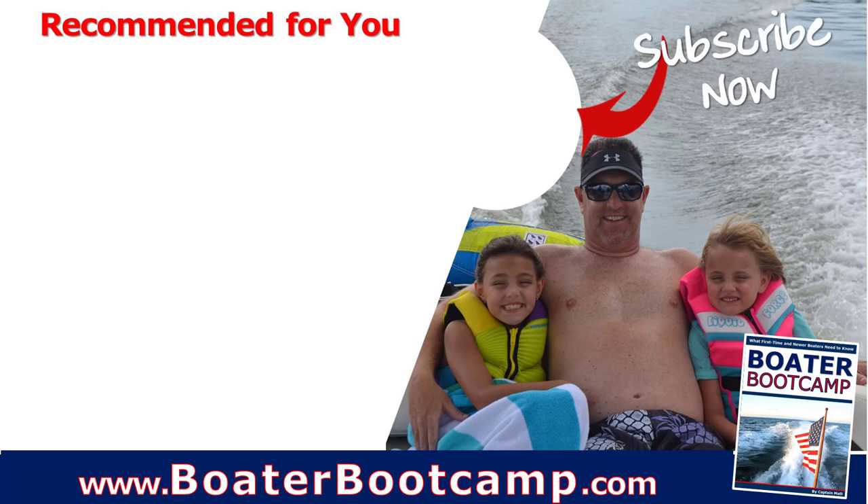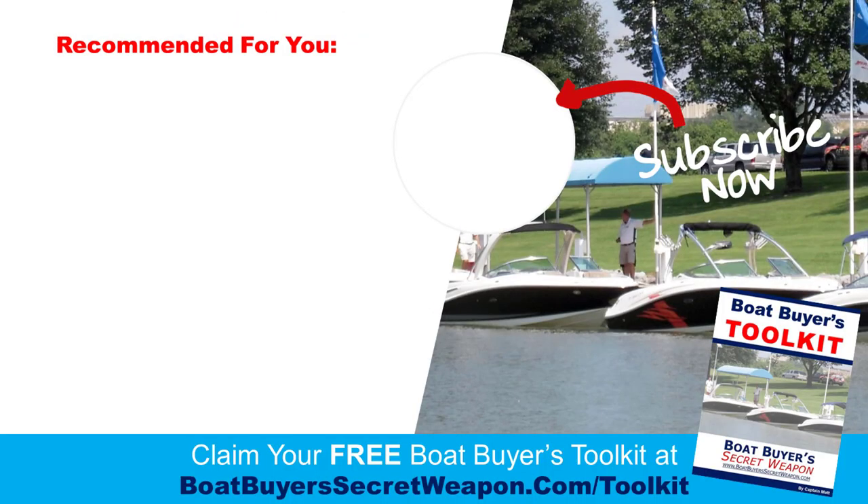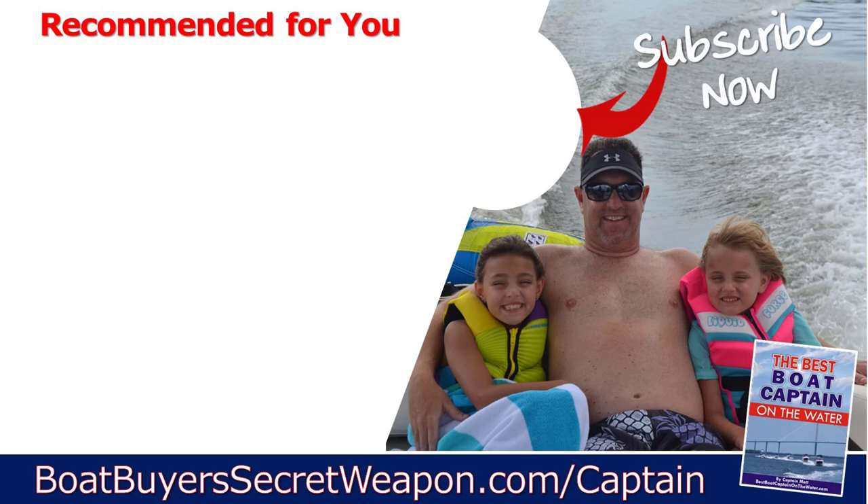I mentioned the Boater Bootcamp — it's totally free. If you're a newer boater and you don't know what you don't know, go check it out at boaterbootcamp.com. If you're looking to buy a boat, grab the Boat Buyer's Toolkit for free at boatbuyerssecretweapon.com/toolkit. If you enjoyed this video, smash that like button. If you haven't set up your MMSI number, go check out that video. Remember, life truly is better on a boat.